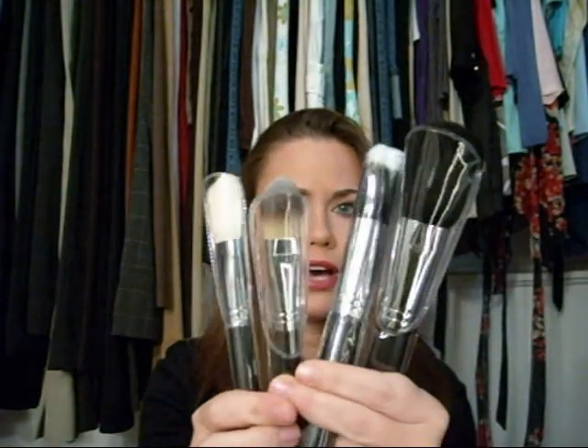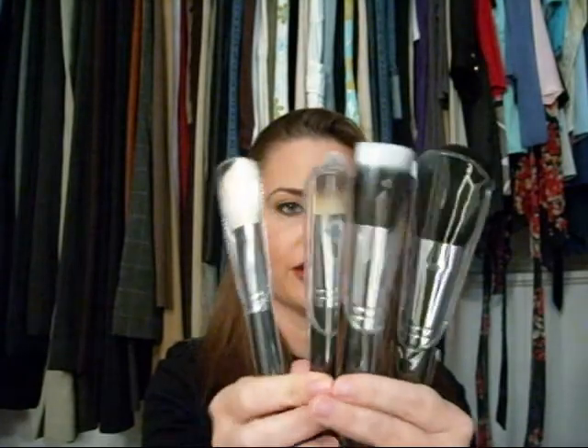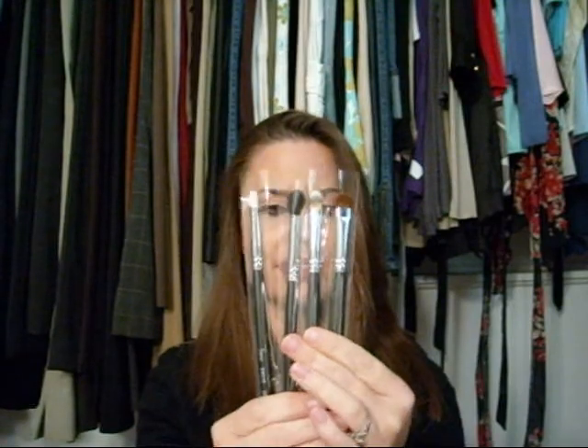So you've got like a blush, a powder, a concealer brush — there's four right there. Hopefully you can see that. And then the next set of four makes eight. There's the four right here, you guys can see that. And then you get a kabuki brush, which is number nine.